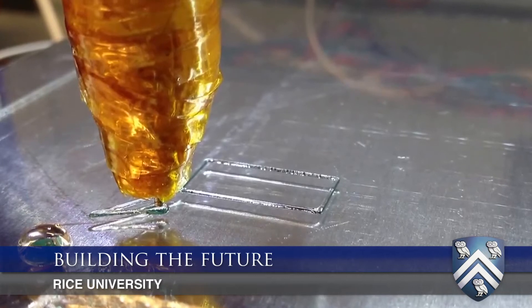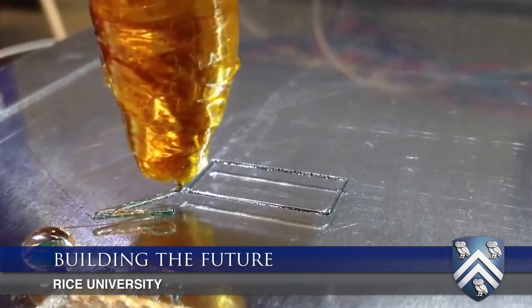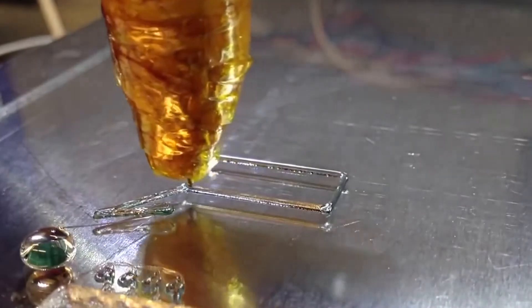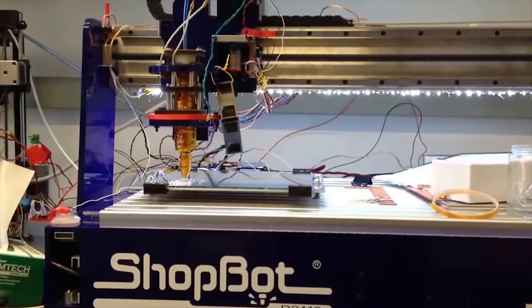We had this crazy idea: we want to 3D print sugar in the shape of blood vasculature. We tried to work with a couple of commercial companies, but it was hard to get any sort of communication back and forth with them. So we turned to the maker community, and when we pitched this crazy idea — hey, we need help to do this — everyone said yeah, we're really excited to help you, we'll figure this out.